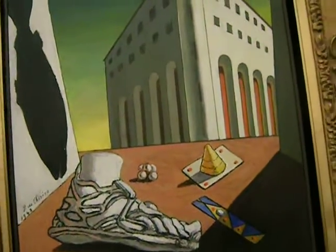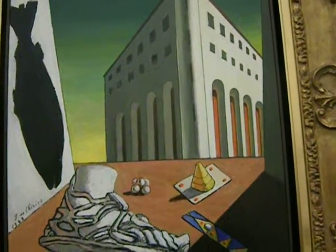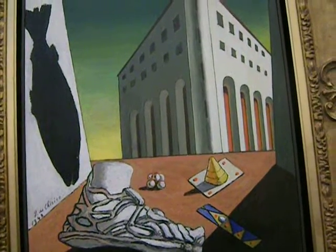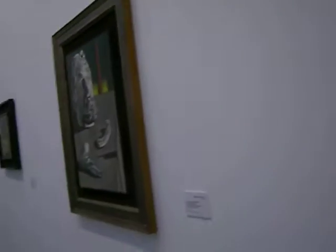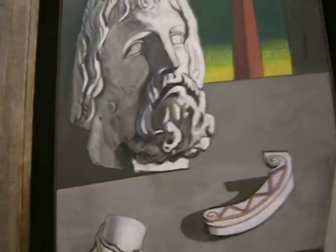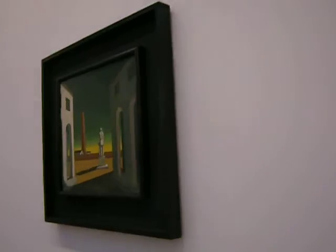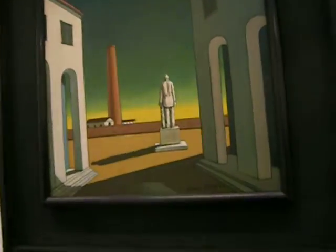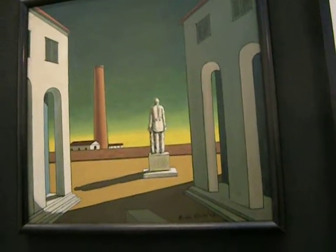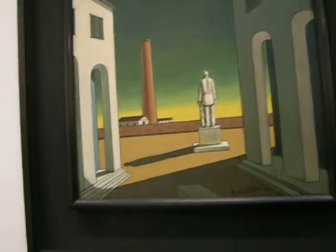I like the de Chirico paintings the most which show buildings. I've always found them really appealing for some reason. Here's another one. Mostly I've only seen his stuff in reproduction, so it's really cool to be able to visit this show, also for free.